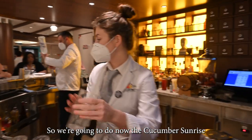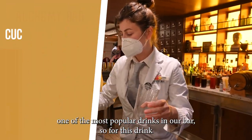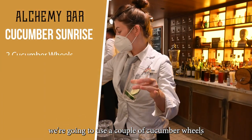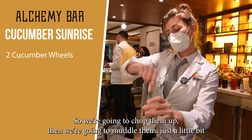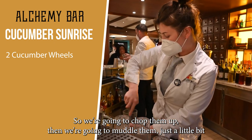So we're going to do now the Cucumber Sunrise, which is one of the most popular drinks in our bar. For this drink we're going to use a couple of cucumber wheels. We're going to chop them up.